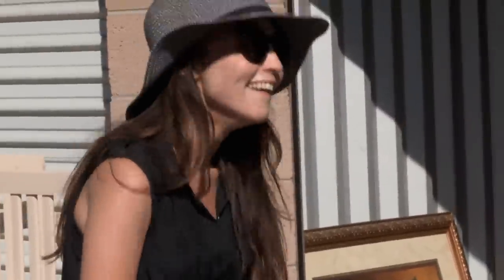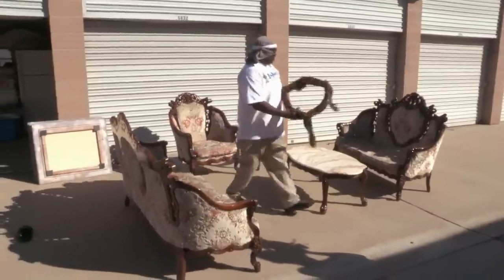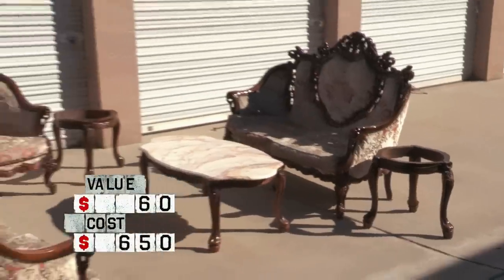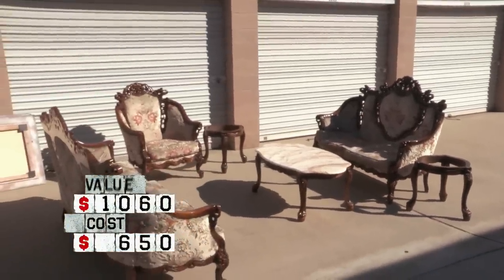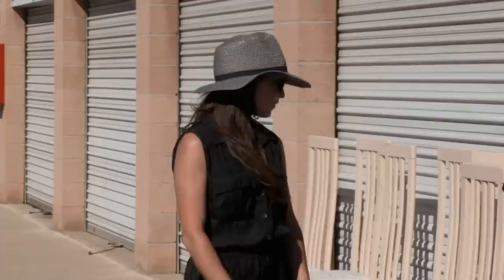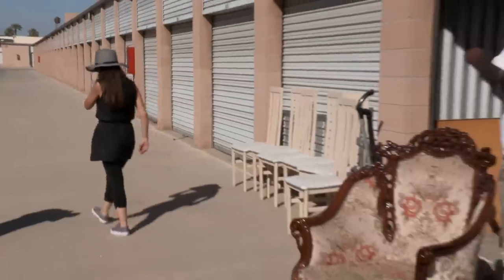I'm glad Mary's here, because I don't know nothing about this fancy furniture. So what do you think, Mary? I got the chair, the couch, and the love seat. If it's all there, I'd probably get up to $1,000 bucks for this set. That's why I love you, Southern girl. My home girl forever.